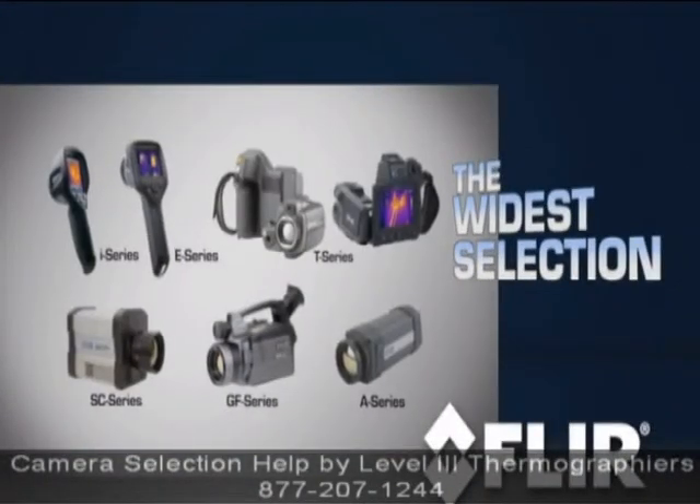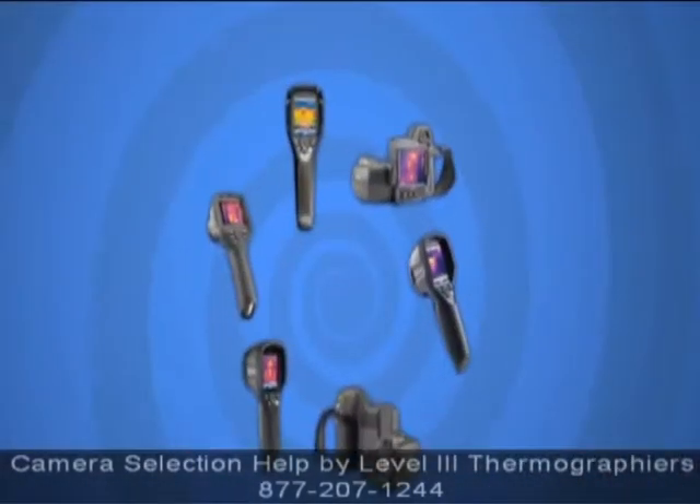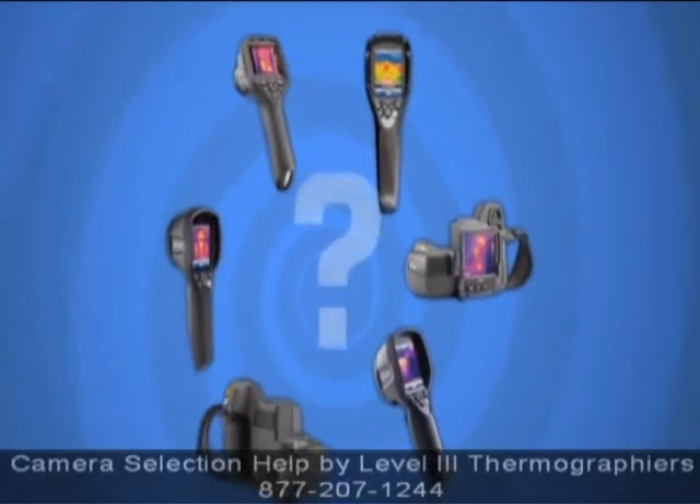FLIR has the widest selection of thermal cameras in the world. The variety is great, but sometimes it can make picking a camera a little confusing.